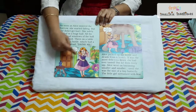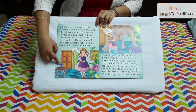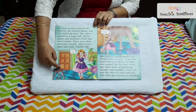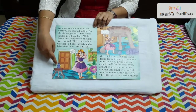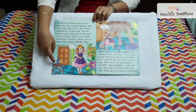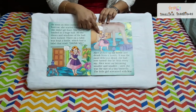She goes nearby to the bottle and the bottle has a tag which says 'drink me.' Alice goes near the bottle as she was also a bit thirsty. She drinks the juice from the bottle and she becomes very tiny.